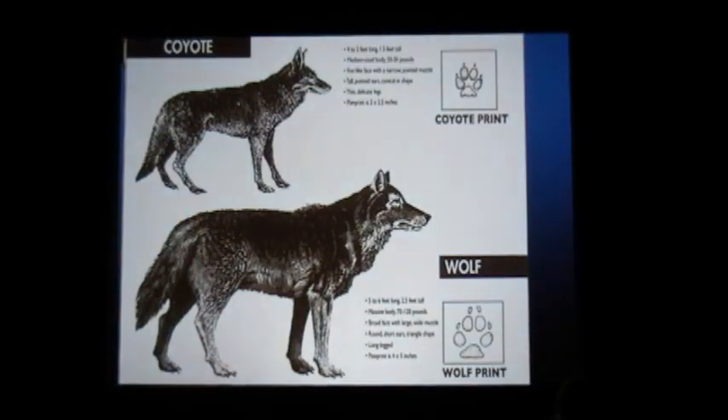I'll start out by describing the difference between coyotes, which we have had lots of here for many, many years, and the wolf, which is now reappearing on the scene. Coyotes are about a 20- to 30-pound animal. Wolves are about a 70- to 110-pound animal — much taller, very leggy.